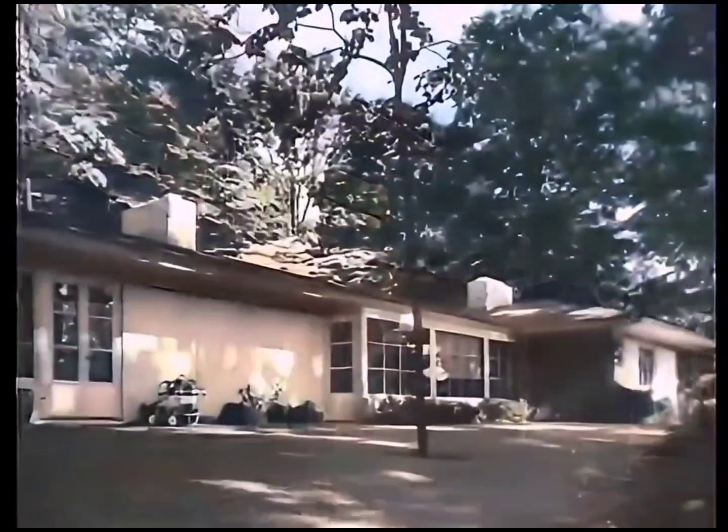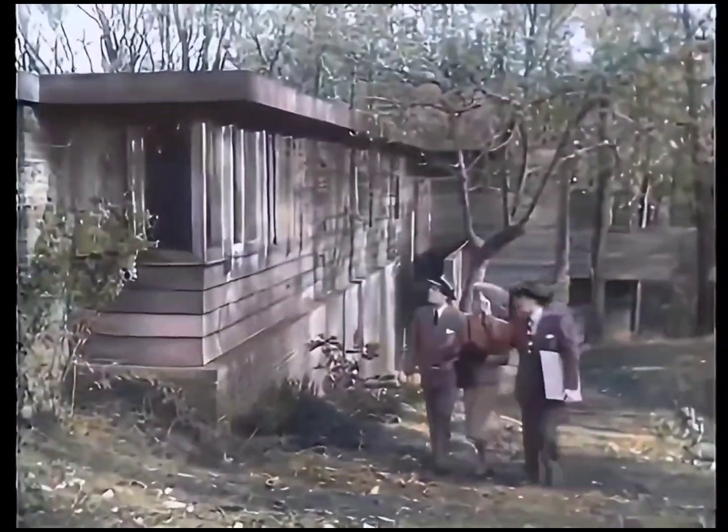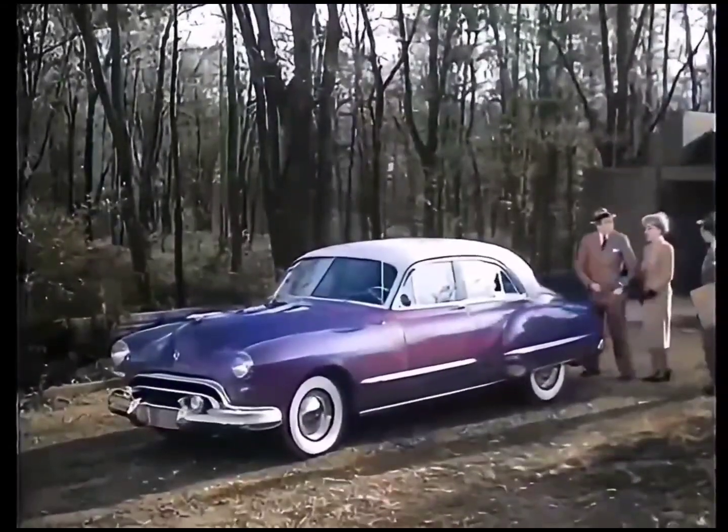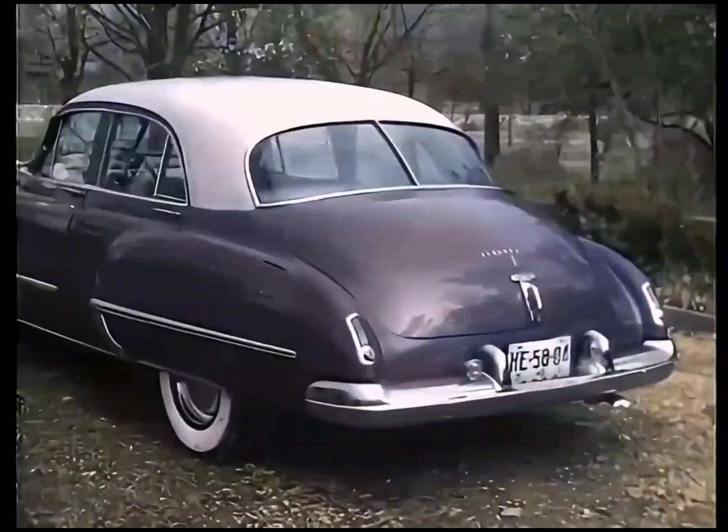Futuramic — it's a brand new word for dramatic design of the future. As architects will tell you, Futuramic design combines beauty with utility. In houses or in automobiles, Futuramic design means styling with a purpose.